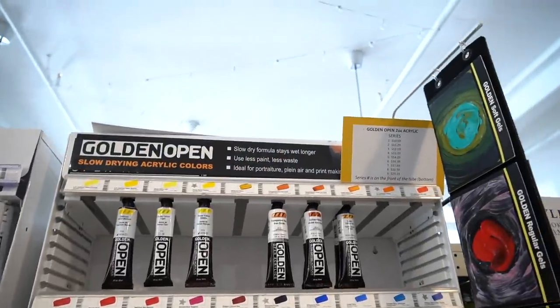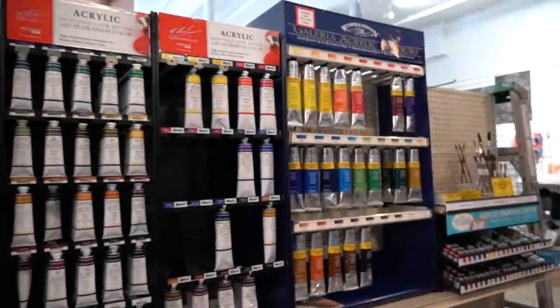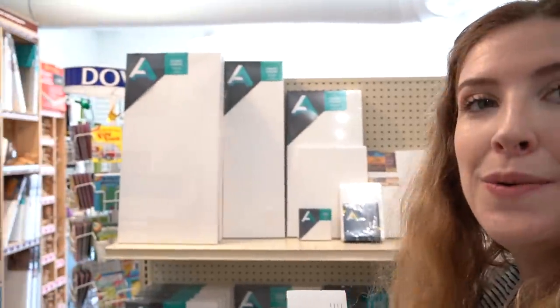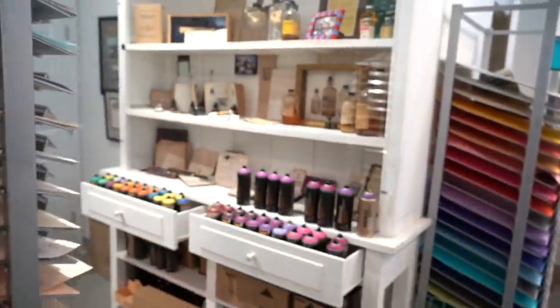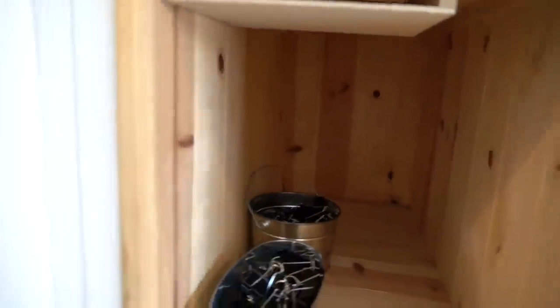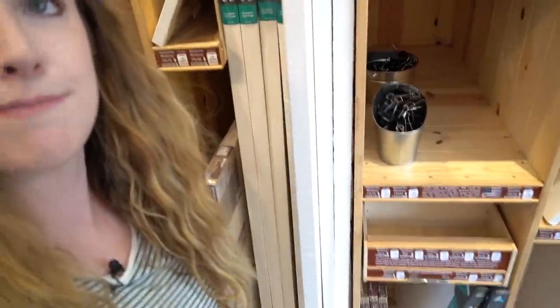Apparently they're slow drying — slow dry formula stays wet. Use less paint, less waste. Ideal for portraiture, plein air, and printmaking. This is their acrylic aisle. They have some Winsor & Newton, some Graham & Co — buy three get one free, that's a good deal. So back here you've got all of the canvases in different sizes. They have humongous canvases — this one is 24 by 72. I have never seen a canvas that big before. I'm 5'7 for reference — that thing is massive.